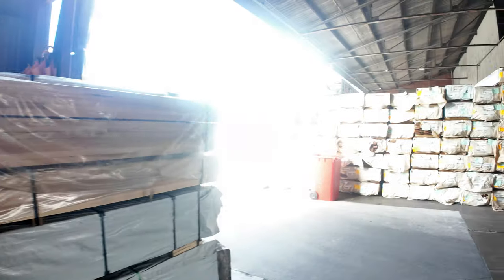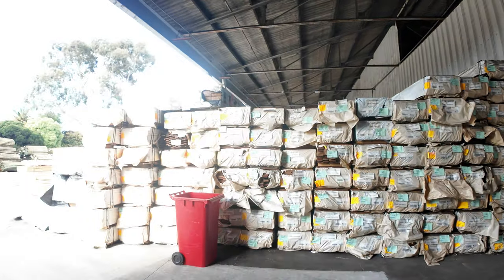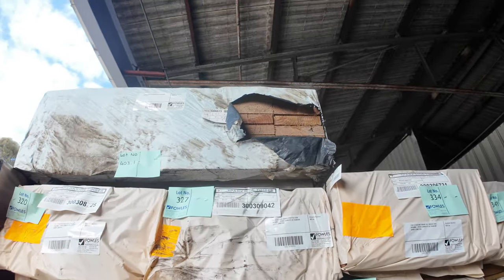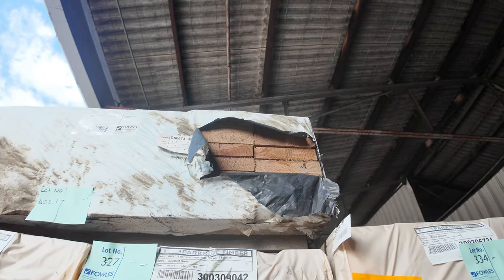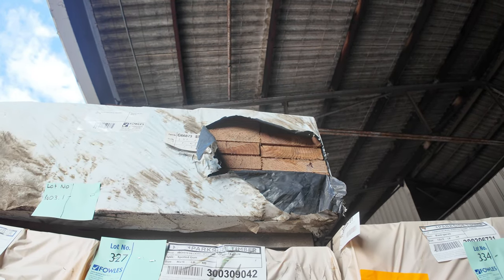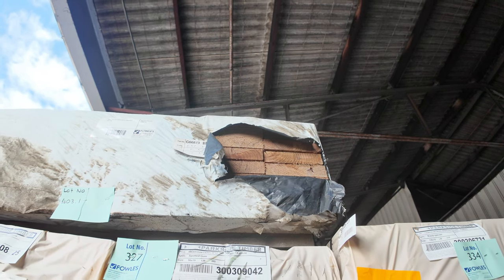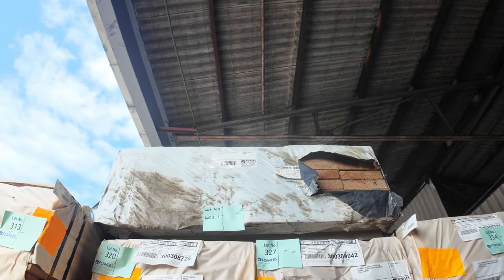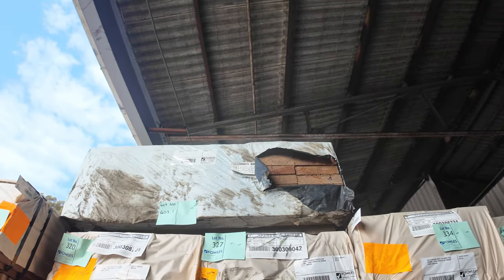I might just show you one special lot at the top of this row opposite us — it's a 190 by 45 Vic Ash Super Lamb K-Day hardwood, absolute monsters. It's 48 by 7.1 metres, so there's just under 341 lineal metres in that pack. We expect that to be very popular as a one-off in tomorrow's auction.